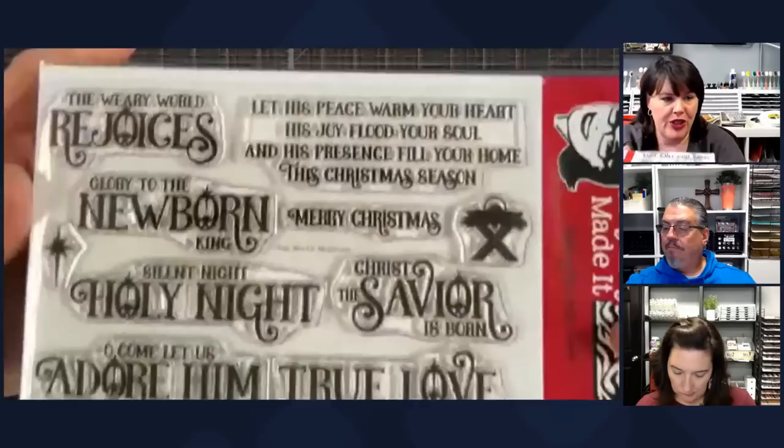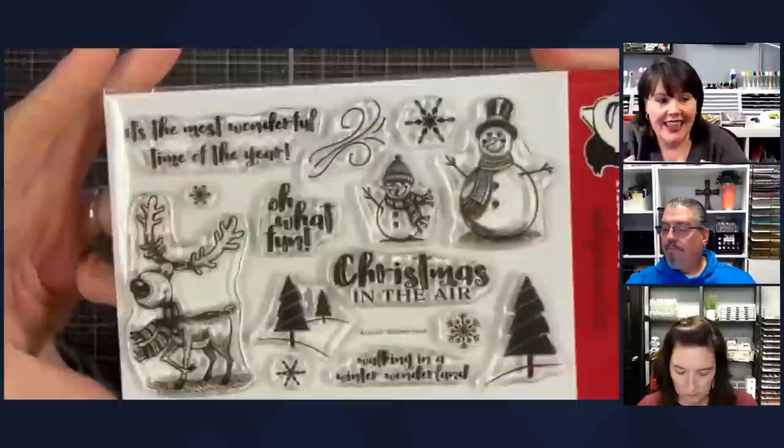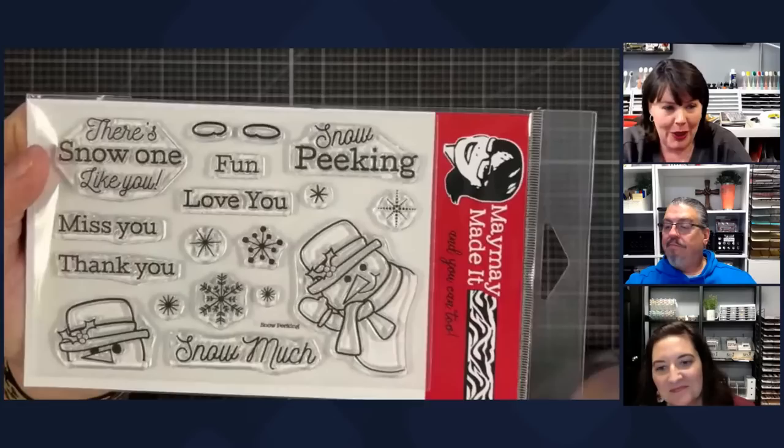This one is called The World Rejoices. Every time there's an O, baby Jesus is in it — that is so cute! I love this one so much, and it has a beautiful inside sentiment for your cards. I like to try to give you insides when I can. This one — Winter Wonderland — look how cute. Those are fun to color. This one is called Snow Peaking — it's one of my very first sets. I love this snowman that sneaks around the corner. You can put him on anything.